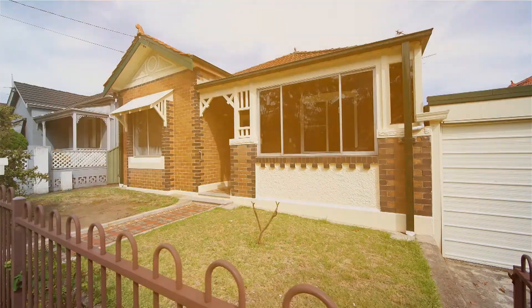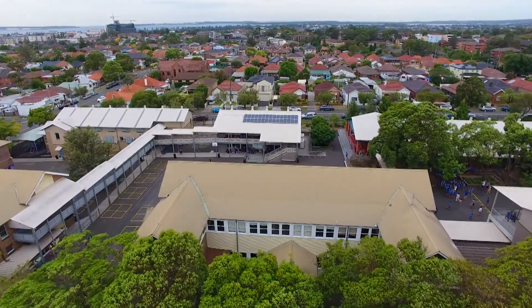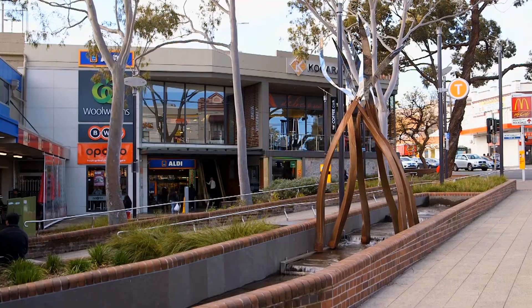This home is perfectly located in a whisper-quiet cul-de-sac opposite Colton Public School and just moments from Hurstville, Cogger and Colton Village.